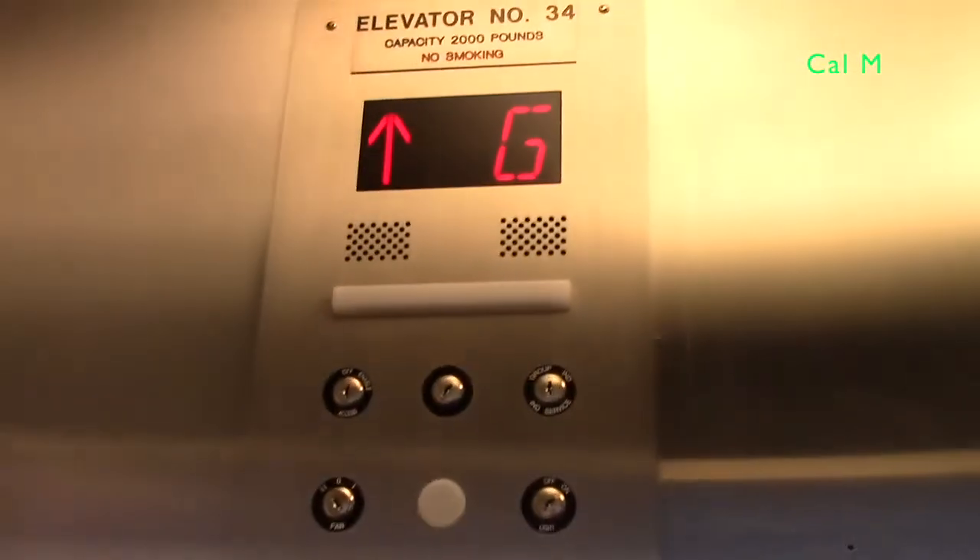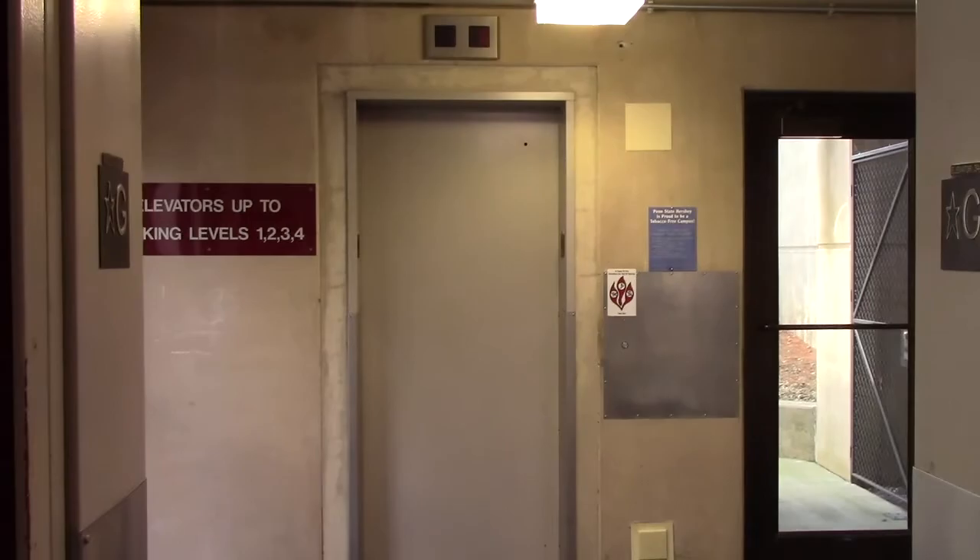Quite a long ways between one and the ground floor. That will be it.